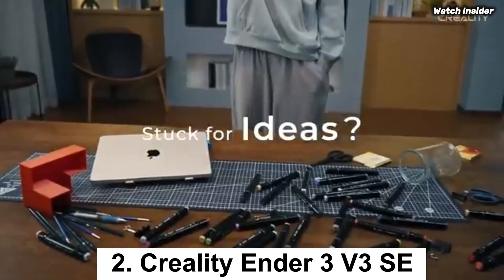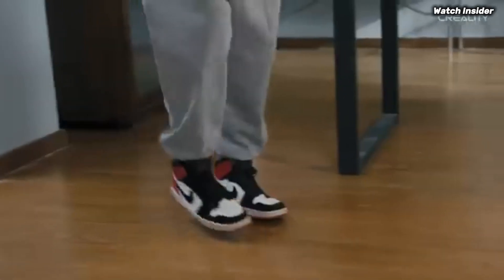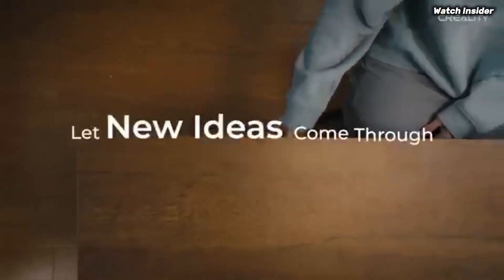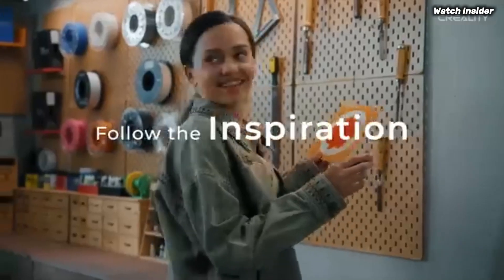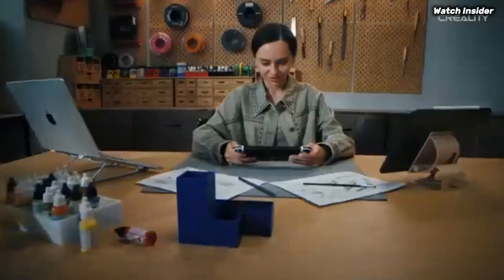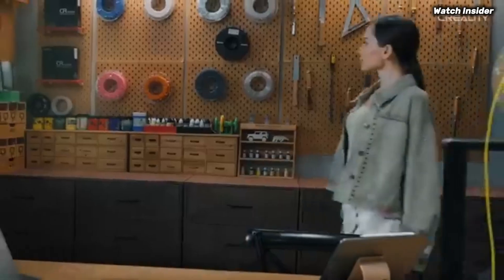Number 2: The Creality Ender 3 V3 SE has quickly established itself as a top contender in the world of budget 3D printers, and for good reason. After extensive testing, we found that this machine strikes an impressive balance between performance, ease of use, and affordability, making it ideal for both beginners and experienced hobbyists alike. One of the standout features is its upgraded printing capabilities, with a robust build volume of 220x220x250mm, allowing for a wide range of projects from intricate miniatures to larger functional prints. The high-precision direct-drive extruder greatly enhances filament feeding, resulting in smoother and more consistent prints. It handles a variety of materials, including PLA, PETG, and even TPU, without any major hiccups.